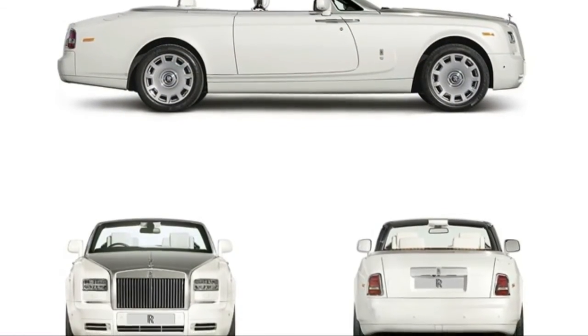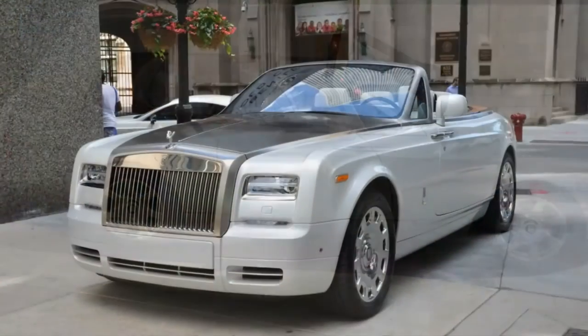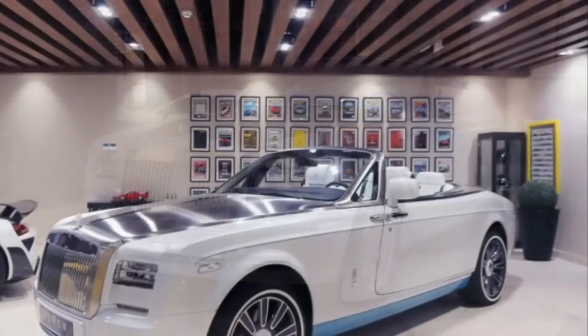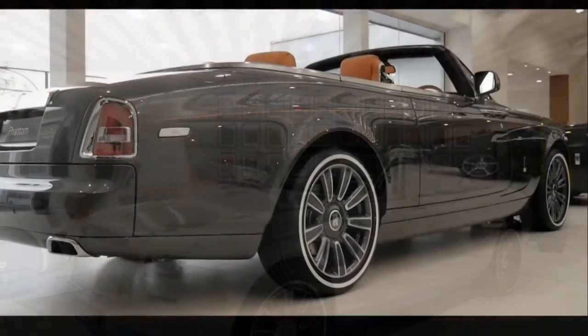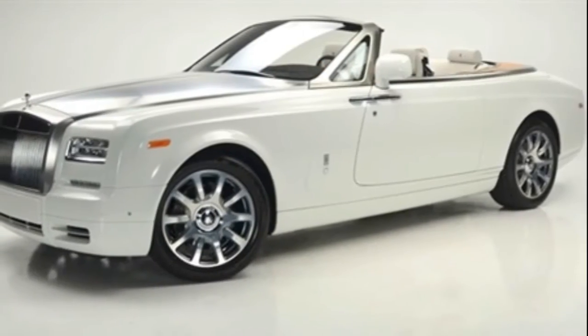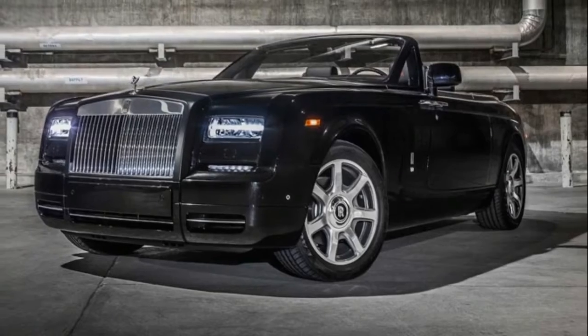It will also run on a new aluminum platform, which will underpin all Rollers from 2018. The coupe and drop head coupe will also be killed off with the outgoing seventh generation, which has run for 13 years. Rolls-Royce said from the start the new ultra-luxury sedan would feature significant updates.